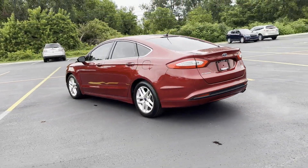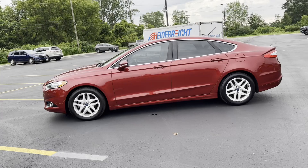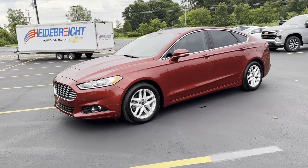Heated side view mirrors, backup camera, power driver seat, power passenger seat, pass-through rear seat, Bluetooth, and brake assist.